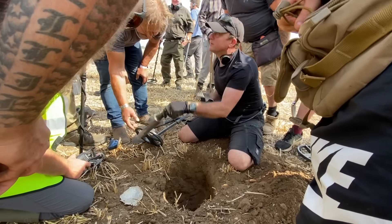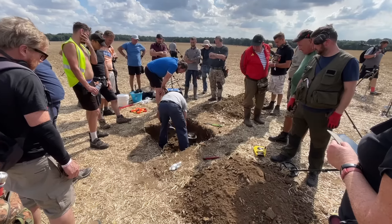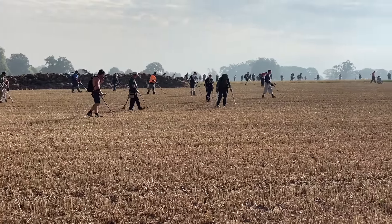Good morning from the fields of England. We are here on a metal detecting rally. There are hundreds and hundreds of metal detectors around me. This land is absolutely amazing — there's so much history. We can find things that are thousands of years old, including Celtic gold coins. Let's get treasure hunting and see what we can find before everyone else gets to it.